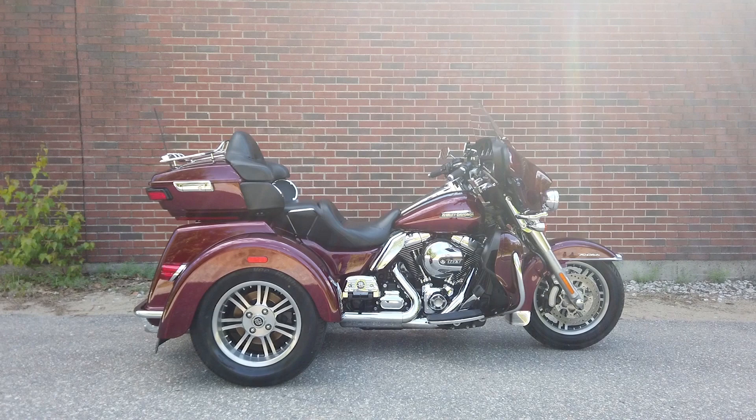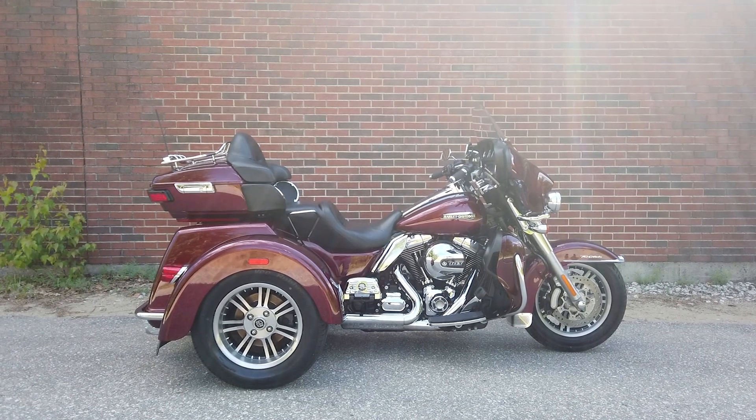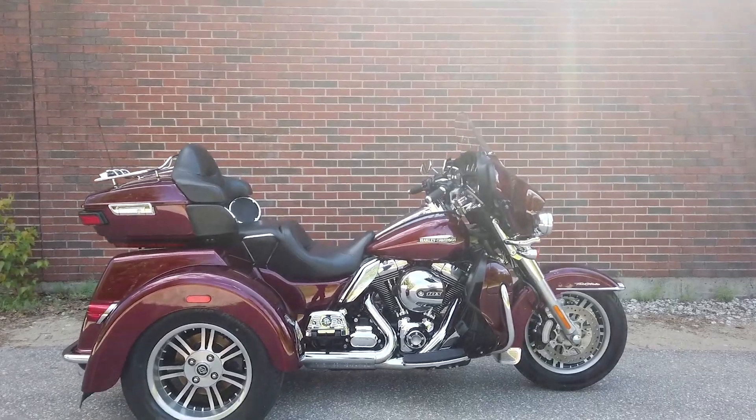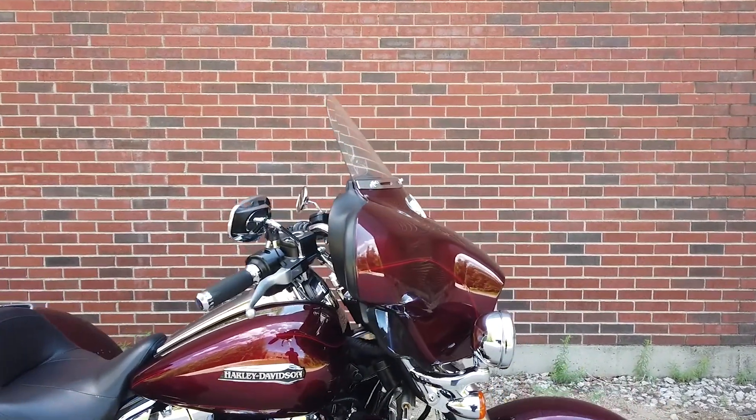Hey everyone, this is Keegan from National Powersports. This 2015 Harley-Davidson Tri-Glide Ultra Classic with 26,451 miles passes New Hampshire State inspection and runs well.